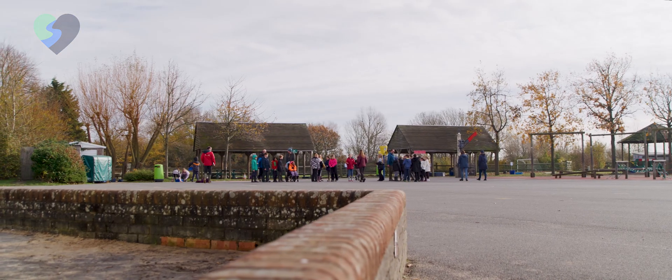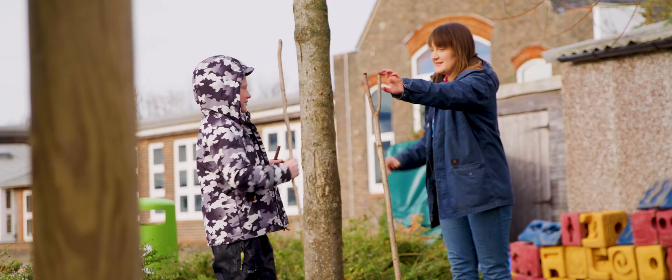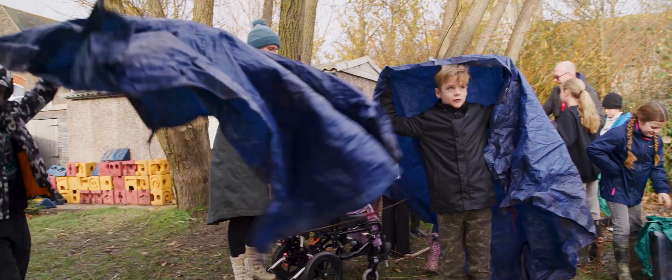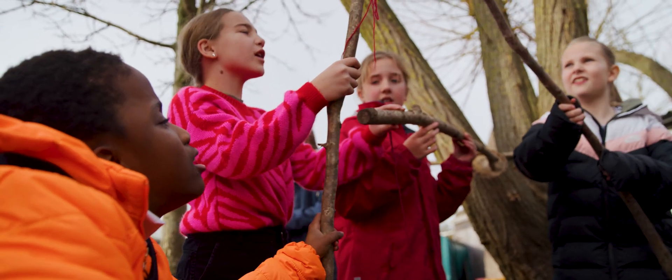The Blue Heart Project is the project that I manage and it's funded by the Environment Agency's Flood and Coastal Resilience Innovation Programme. The benefits of the project include engagement with children so they're learning about designing, climate change, and flood risks, but also the benefit of storing rainwater so that we can alleviate flood threats.